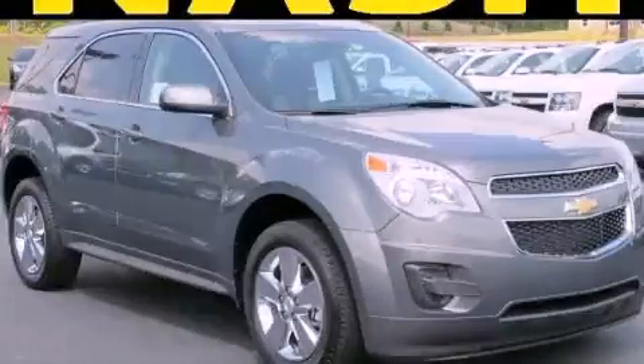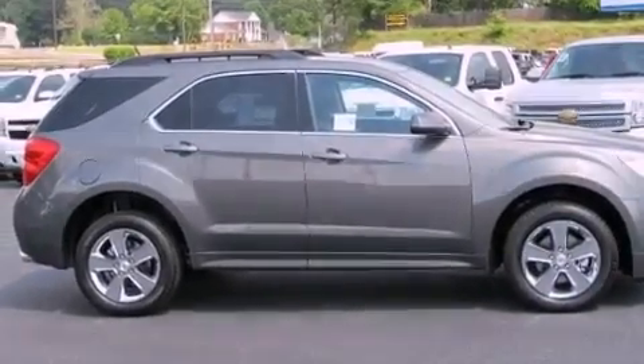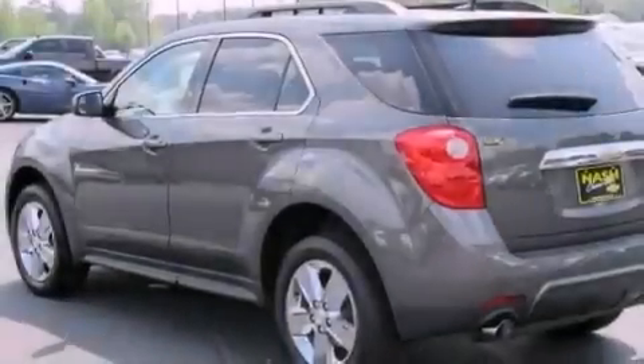This is a brand-new 2012 Chevrolet Equinox, a great blend of utility, comfort, and style. It features a six-cylinder engine and a six-speed automatic transmission.